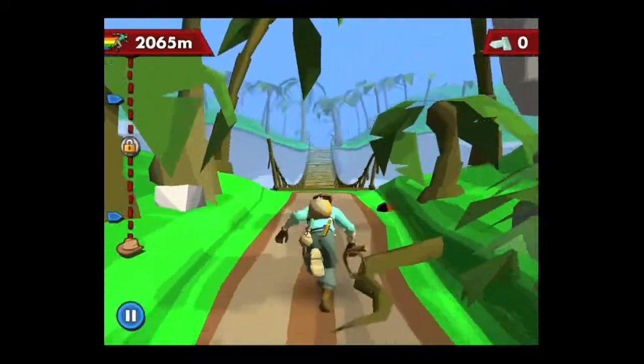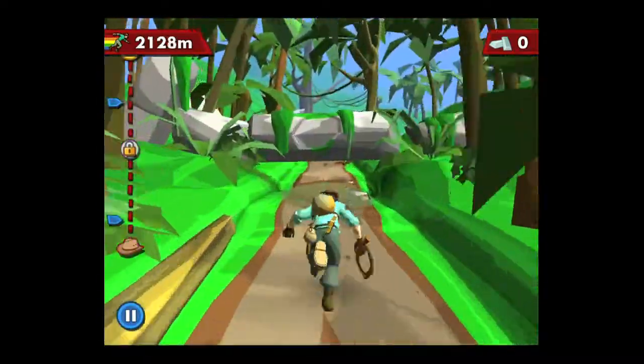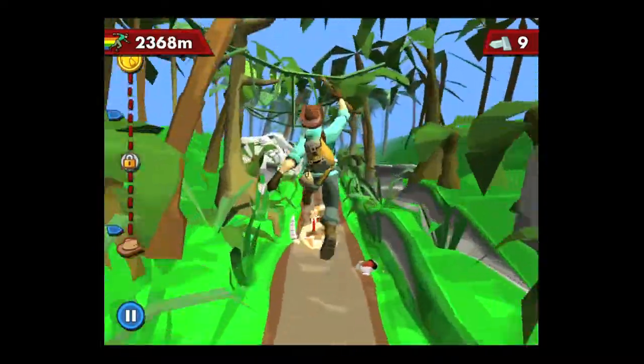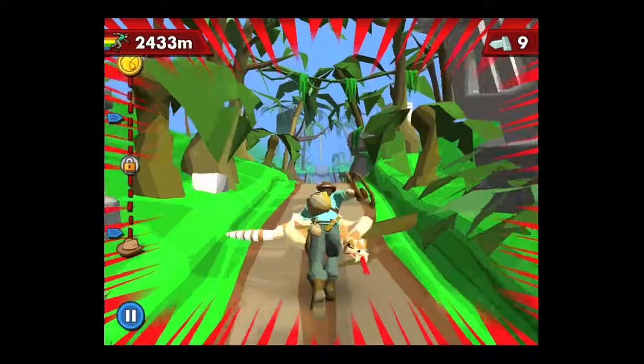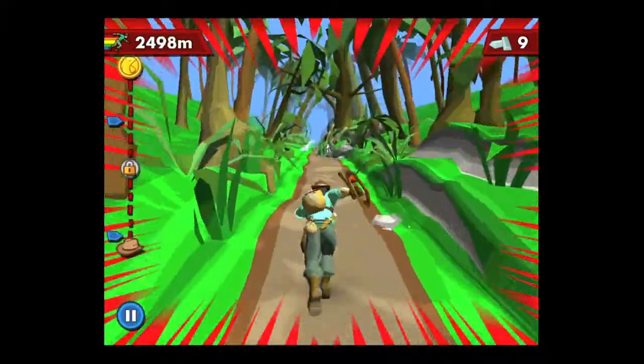Here's a macaw drop — I used one of my macaw tokens and it brings you 2,000-some meters ahead, which is very helpful. Watch out for snakes; if they bite you, it's pretty obvious and you don't want to get bitten too many times. I believe it only takes a couple of bites and you're done.